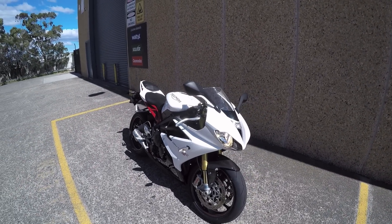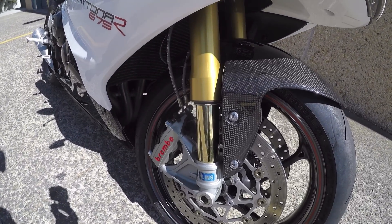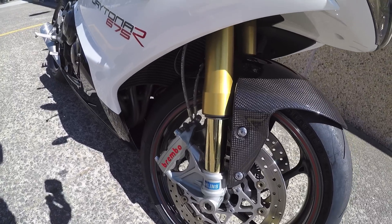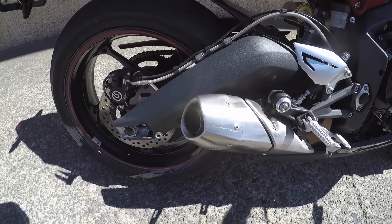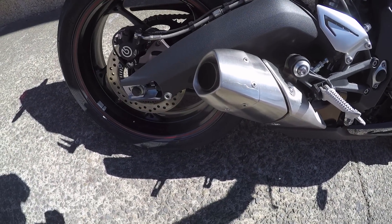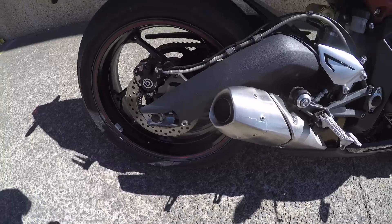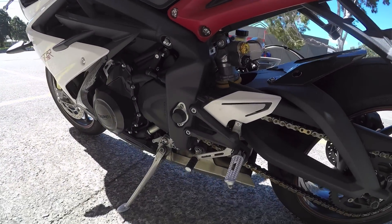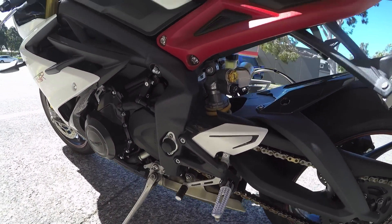This is like the mac daddy of Triumph 675 triples. So on top of the street triple R, you get these two famous brands right here — some Ohlins shocks, Brembo monoblock calipers, you've got that same beautiful Triumph bark. And the other standout change over the regular 675 is down here where we do our gear changes — we have a quick shifter.